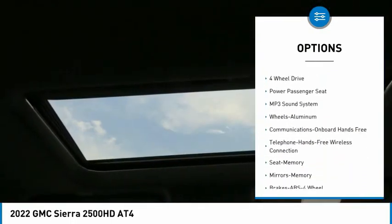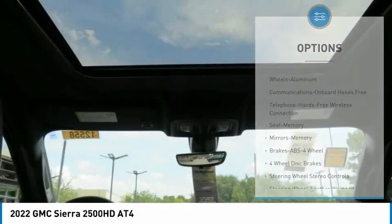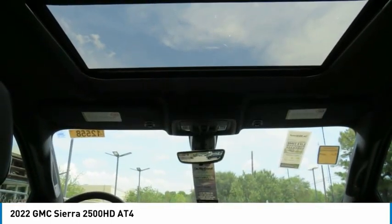Navigation system, security system, cruise control, power door locks, power windows, and power steering.